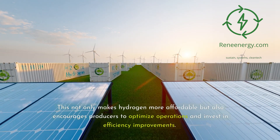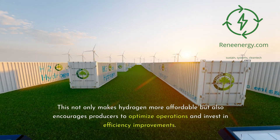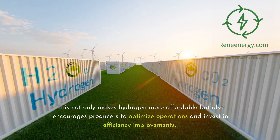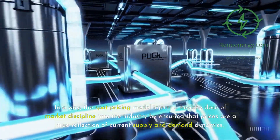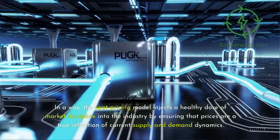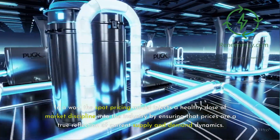This not only makes hydrogen more affordable but also encourages producers to optimize operations and invest in efficiency improvements. The spot pricing model injects a healthy dose of market discipline into the industry by ensuring that prices are a true reflection of current supply and demand dynamics.